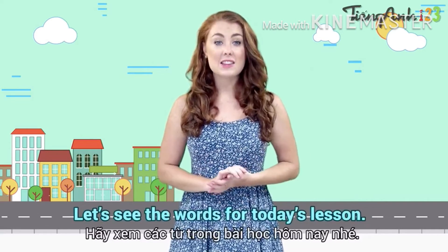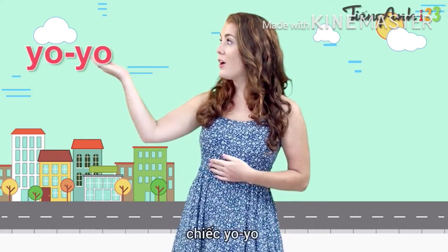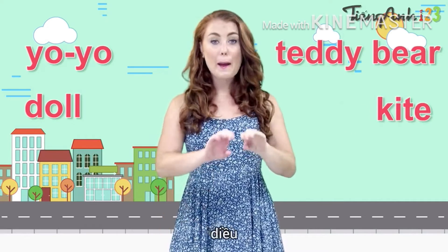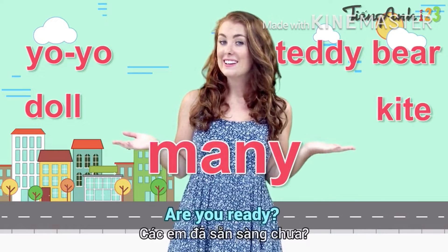Let's see the words for today's lesson: yo-yo, doll, teddy bear, kite, many. Are you ready? Here we go!